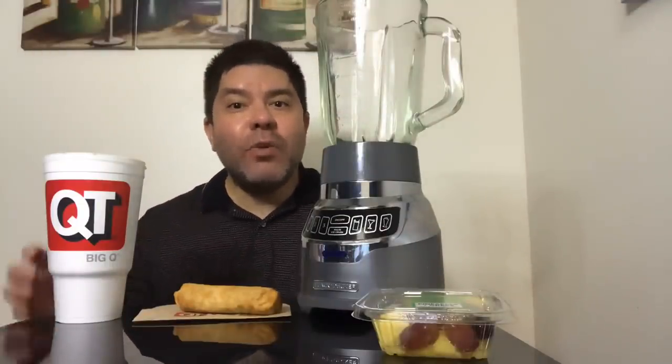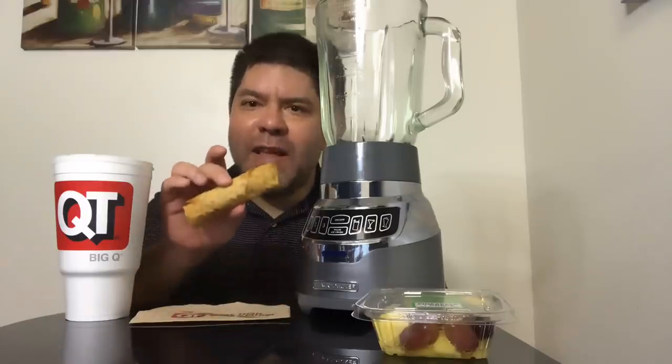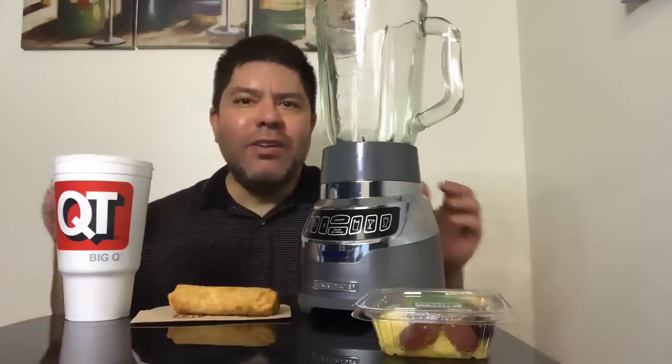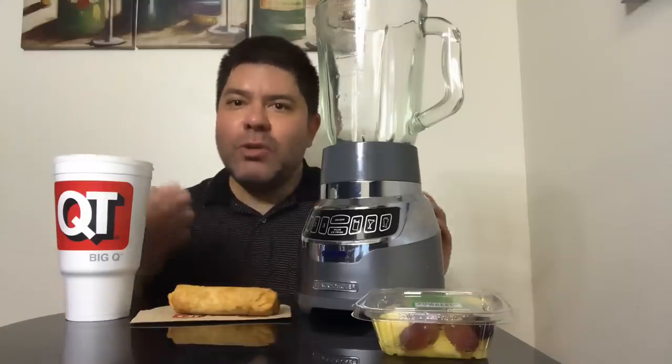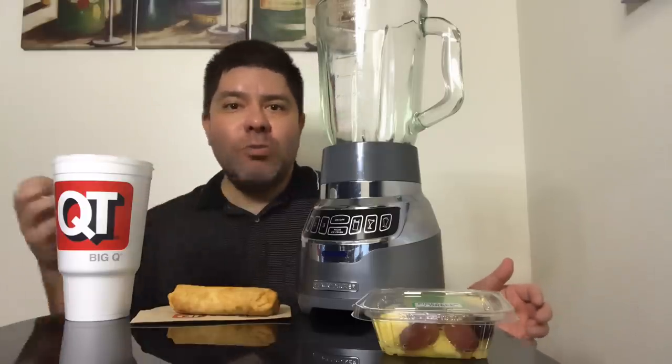Welcome to another video. Today we're doing the QuickTrip egg roll smoothie. You guys know the drill — you don't have enough time to go get something to eat, so you go to the gas station, grab something, eat it real quick, and go back to work. Most of the time I don't have time to eat, so I go to the gas station to get something to eat quickly.